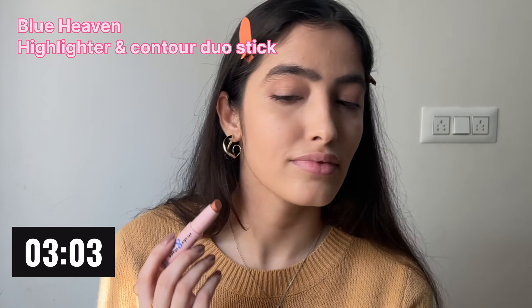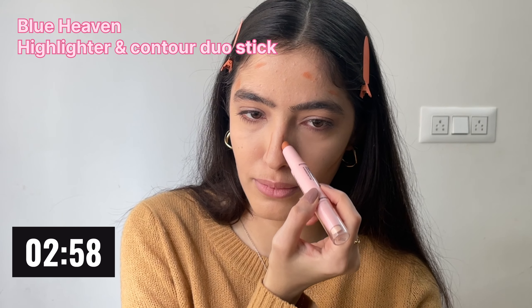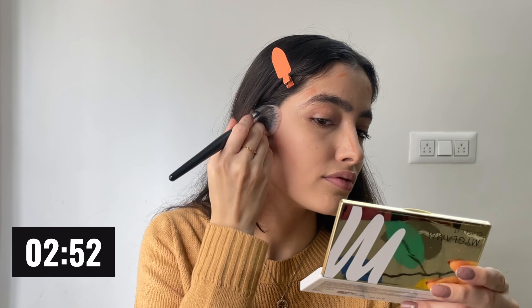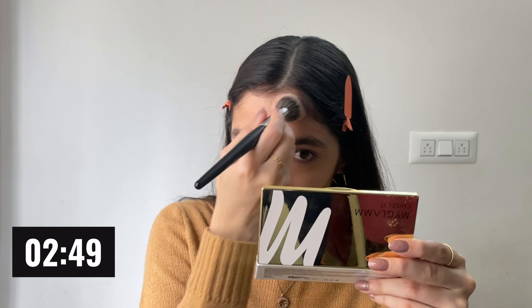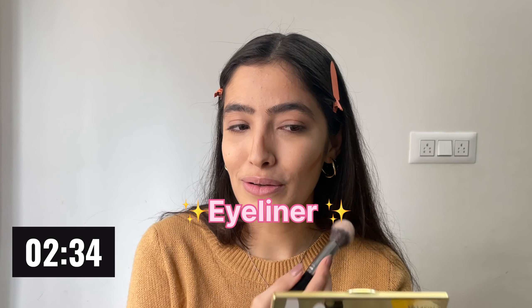There is this one product I will highly recommend you not use when you're running late. It needs your time, your concentration, and most importantly your patience — which I never have when I'm running late. It is eyeliner, so I would say just don't use it unless you're very good with it. Now I'm using a light contour.